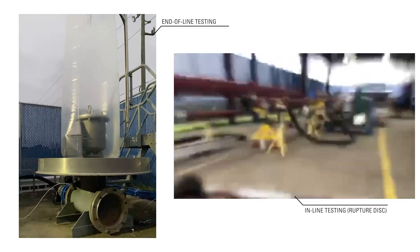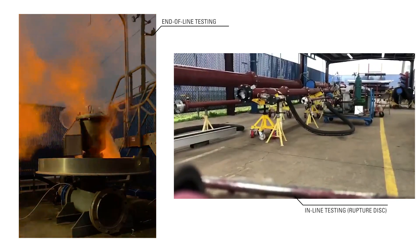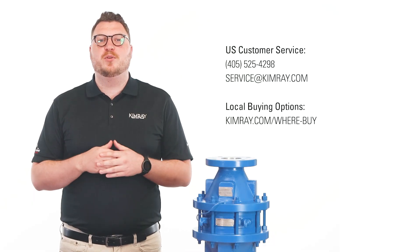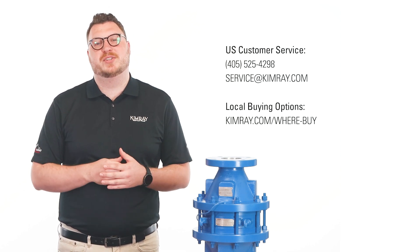Each Lamont product is tested and serialized to ensure high quality and traceability. Reach out to your local Kimray representative today to explore what Lamont products can do for your operation.